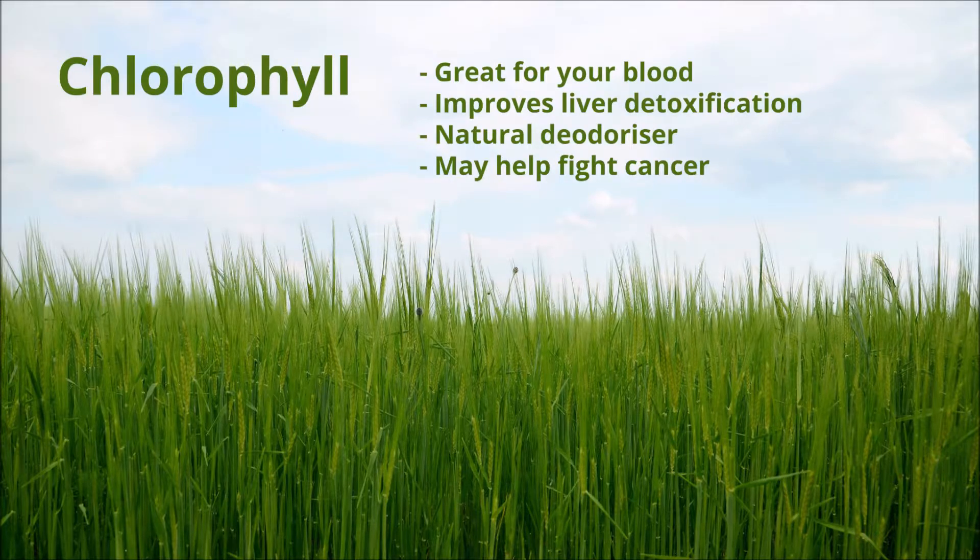First up, it's rich in chlorophyll. As I've said in a previous video, chlorophyll has a number of wonderful health benefits. For example, it's great for your blood, it improves liver detoxification, it is a natural internal deodoriser, and it may even help fight cancer.